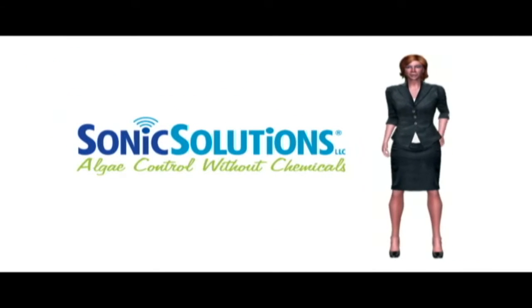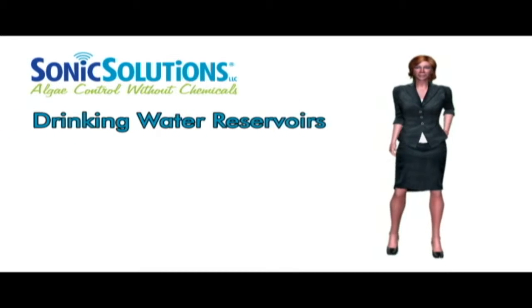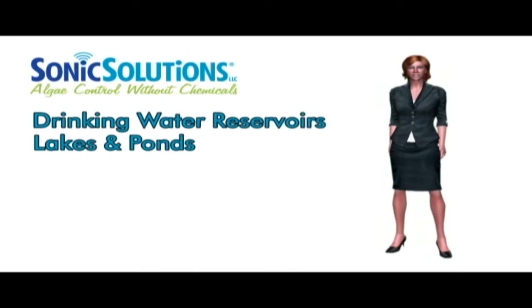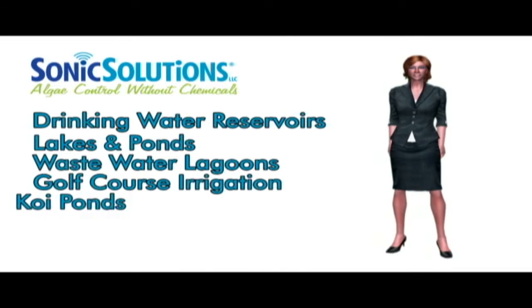Sonic Solutions technology can be used in a wide range of water applications, including public drinking water reservoirs, lakes and ponds, wastewater lagoons, golf course irrigation, and koi ponds.